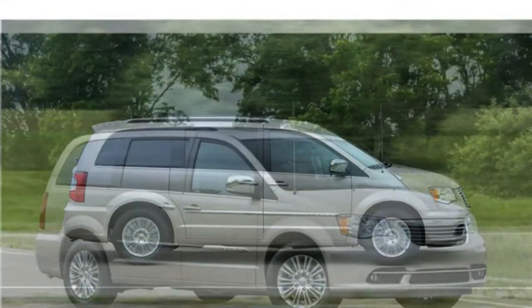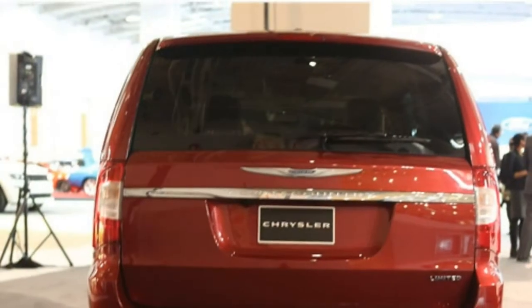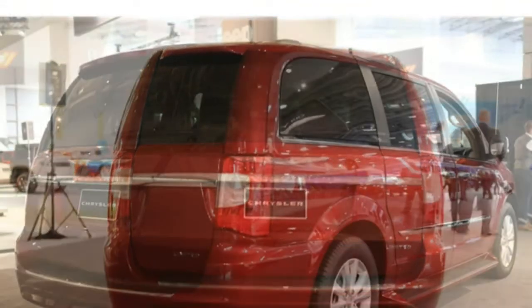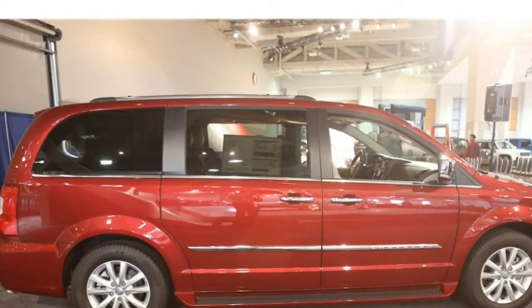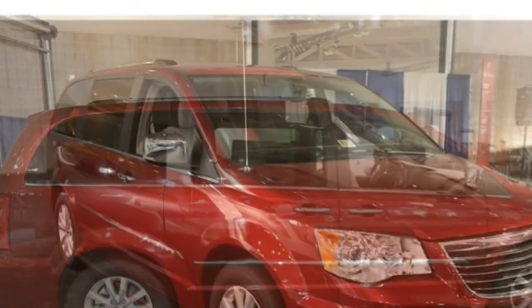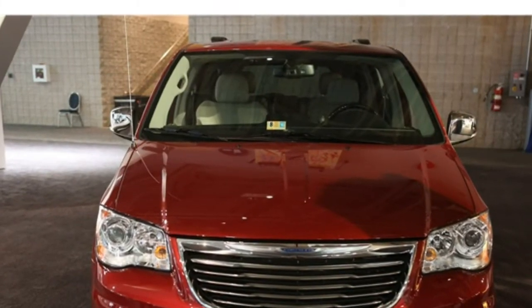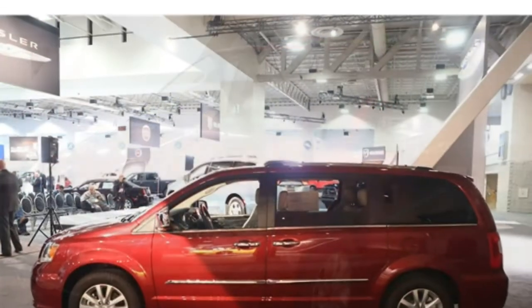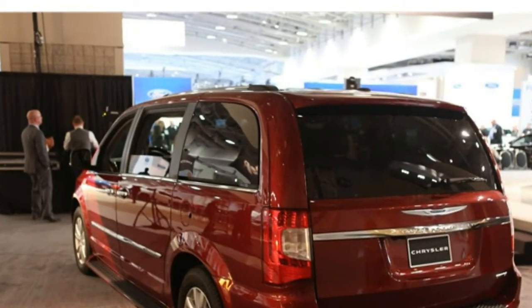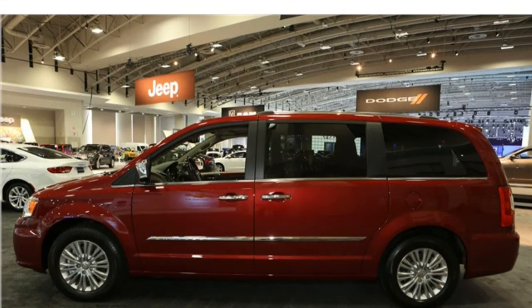Reviewers are impressed with the many standard features in the Town & Country that are frequently optional in rival minivans. A few think the infotainment system's complicated menus make some settings difficult to access, while some critics think it is easy to use thanks to its mix of physical and touchscreen buttons. The standard infotainment system features a large screen with easy-to-read text and clear graphic displays. Android Auto and Apple CarPlay are also standard, allowing synchronization of a smartphone, with menus that are easy to navigate and commands processed quickly.